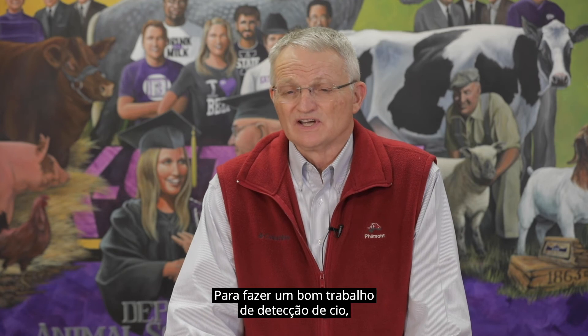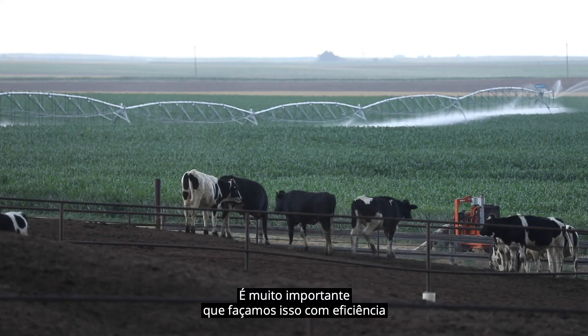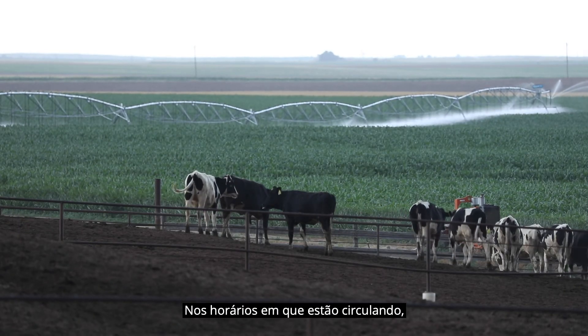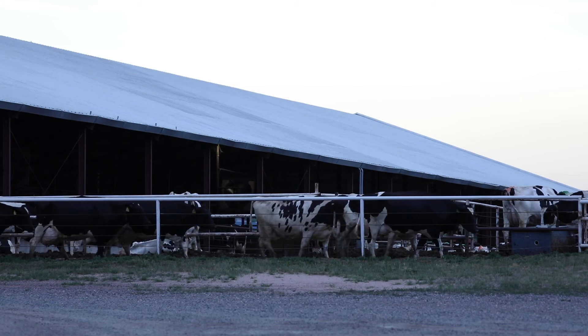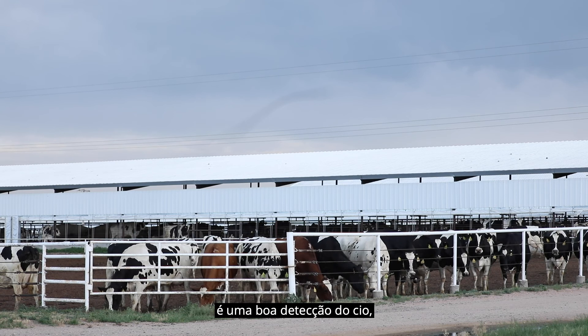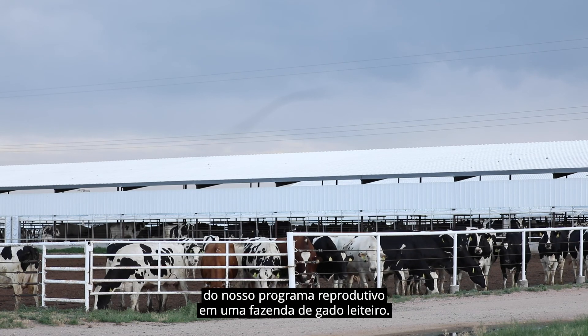To do a good job of estrus detection, we need to observe cows twice a day — in the morning and in the evening. It's important to do that effectively when cows are not eating or lying down, finding times when they're up and milling around. Particularly when we move them to and from the milking parlor, cows will display more estrus during that time. The key to a successful artificial insemination program is good estrus detection, and that's a very important part of our reproductive program on a dairy farm.